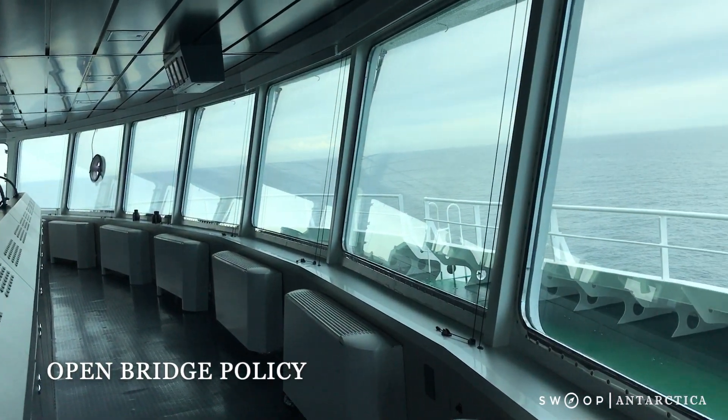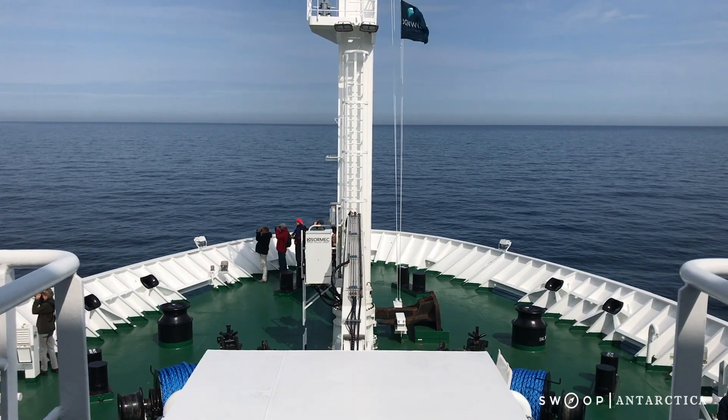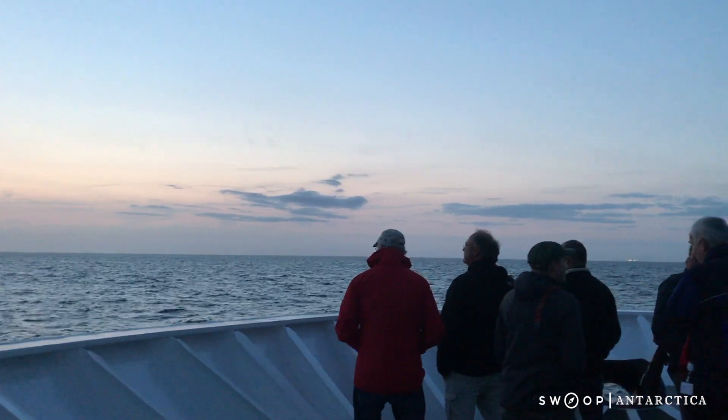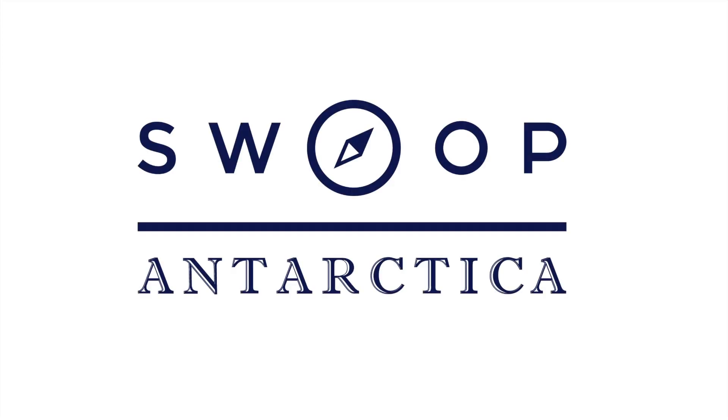The Hondias has a generously sized bridge that's one of the best vantage points on the ship and it's open during the daylight hours to all passengers. Overall, the Hondias is a perfect combination of comfort and adventure and it's bound to be a popular choice for polar travelers of all kinds.